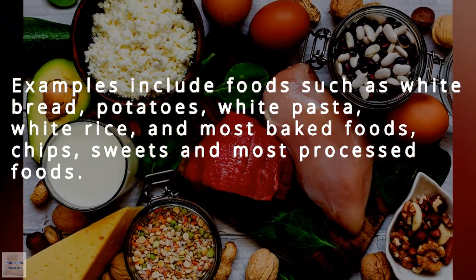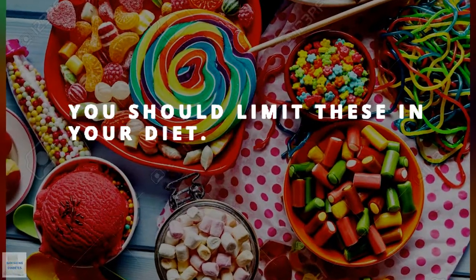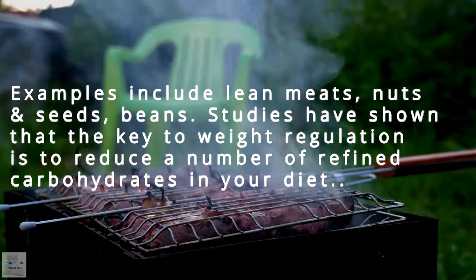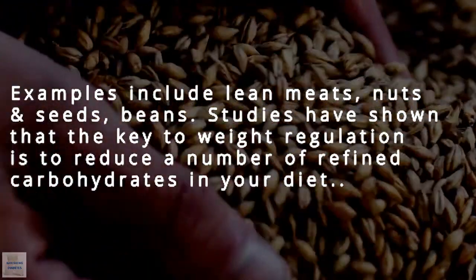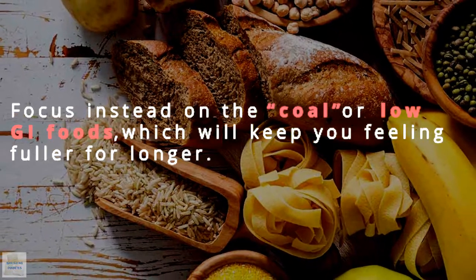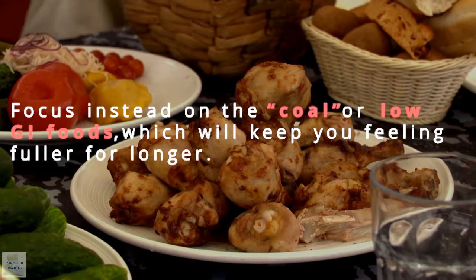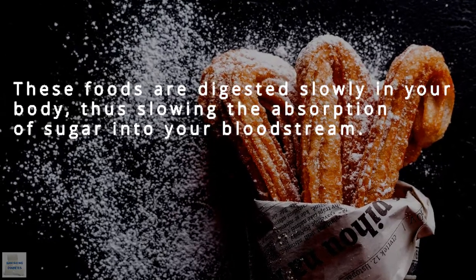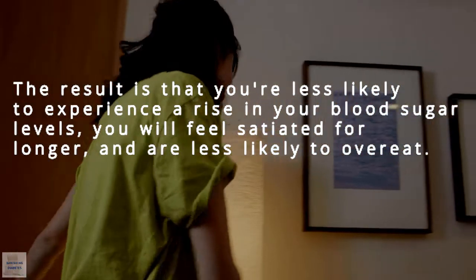white pasta, white rice, and most baked foods, as well as chipped sweets and processed foods — you should limit these in your diet. Low carb, high in protein, fat, and fiber — examples include lean meats, nuts, and seeds. Studies have shown the key to weight regulation is to reduce refined carbohydrates. Focus on low GI foods, which will keep you feeling fuller for longer, slowing the absorption of sugar into your bloodstream. You're less likely to experience a rise in blood sugar levels, will feel satiated for longer, and are less likely to overeat.